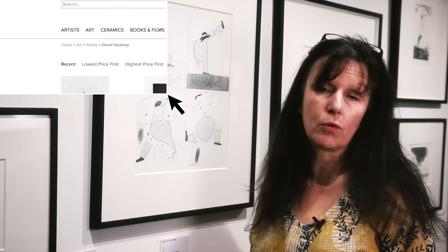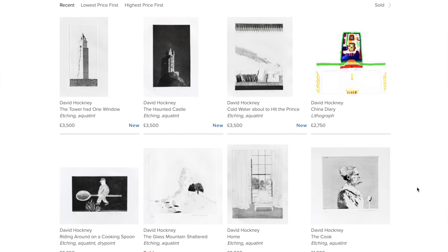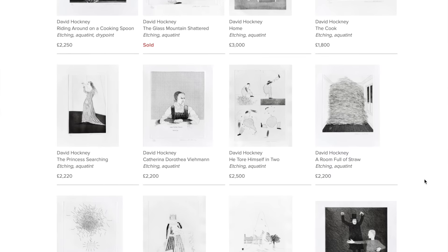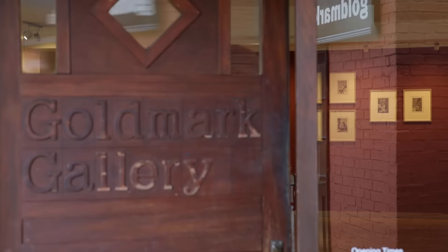That's it for this week, so be sure to follow us on the various social media and keep up with what's going on here at the gallery.